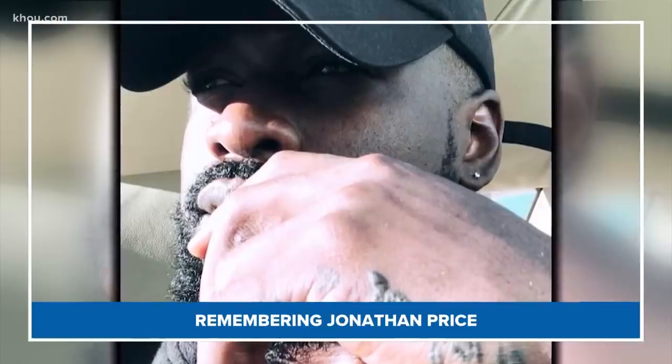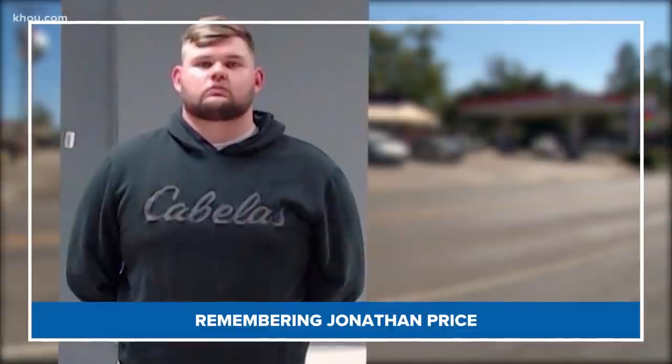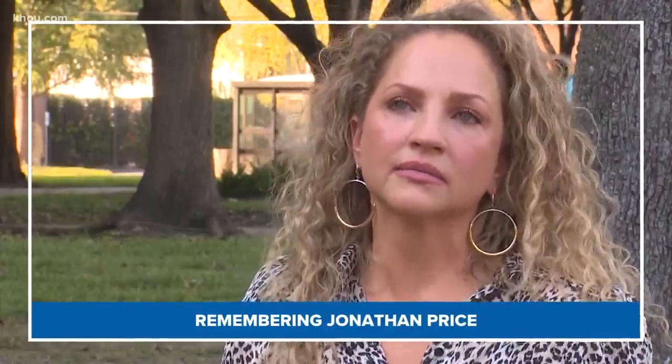All right, just got to get through Friday there. Your time is 4:51 on this Thursday. Coming up, a friend of Jonathan Price speaks out about his death at the hands of a police officer — what she remembers most about him.